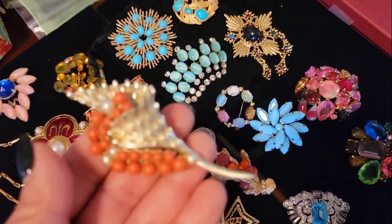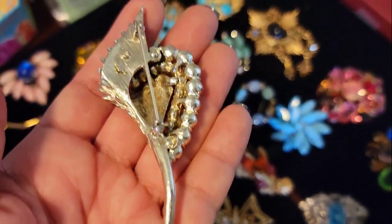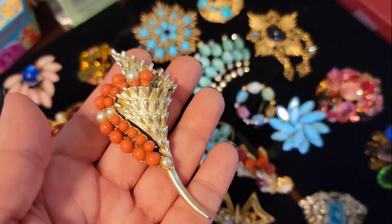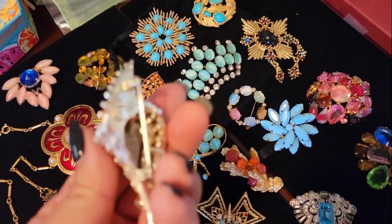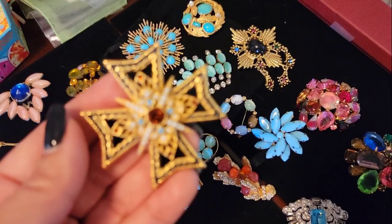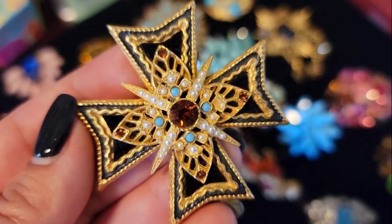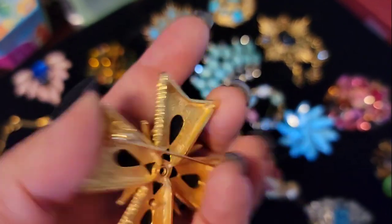This one I believe is signed but I'll have to check. Beautiful coral and seed pearl glass beads, gold tone metal — just a beautiful figural brooch. We've got the Maltese cross by Arthur Pepper. Art signed — A-R-T. How pretty! I absolutely fell in love with this one. Signed, great condition.